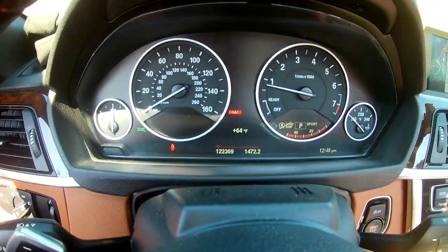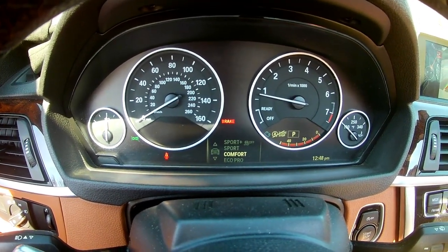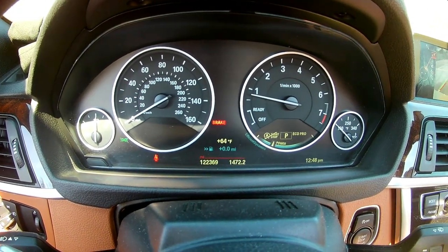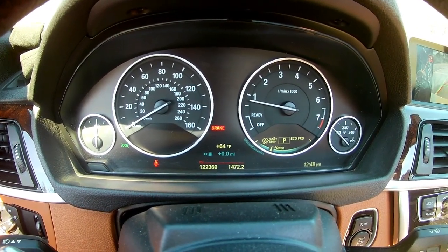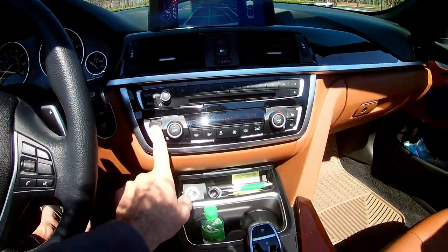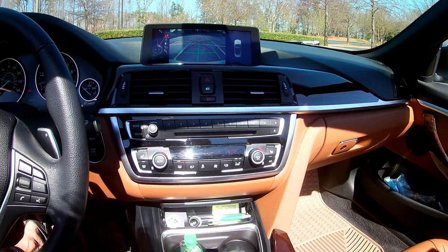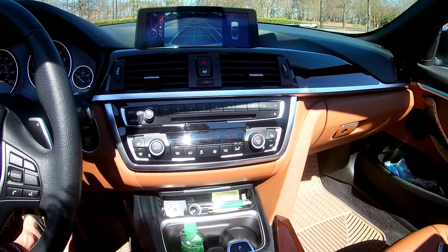When it comes to the transmission, I find two useful drive modes: comfort most of the time and sport mode. I don't bother with sport-plus or eco pro because they make the car very sluggish — I think it's a bit overkill. Being a convertible, having heated seats is a nice feature. On cool nights you can drive with the roof down at 40 degrees, roll up the windows, turn on the heater and seat warmer, and it's a beautiful drive.